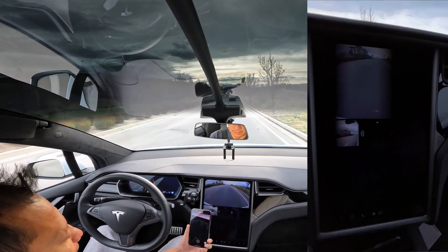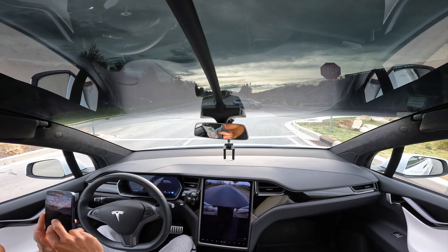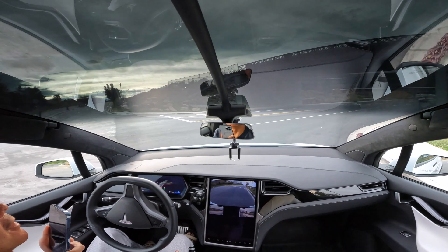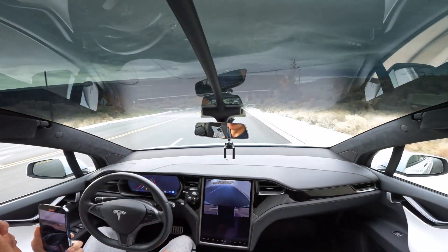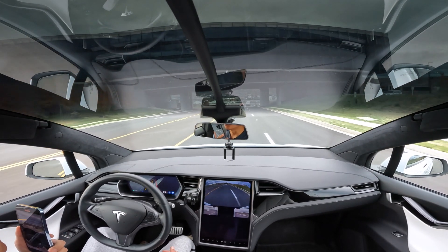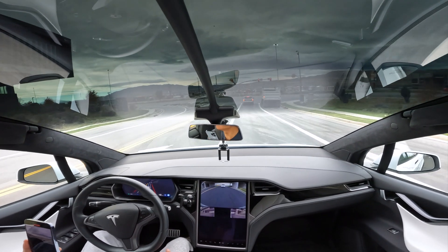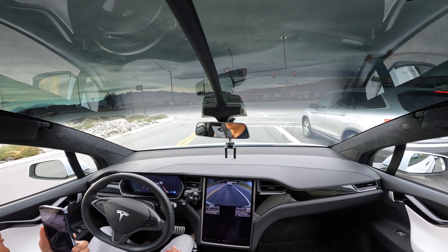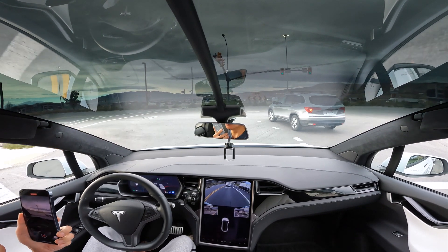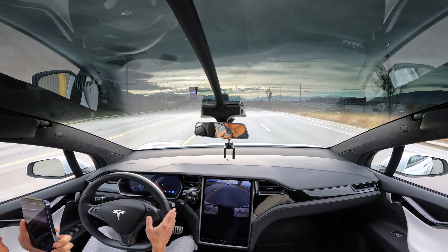I'm gonna turn this on so you guys can see. I'm on a three-way stop sign. The biggest thing I'm scared of is scratching my rims — these are not cheap rims — when it's kind of hugging the sides. It's switching lanes; there's a car behind me that's pretty impatient, so it's switching to the further lane. It cut off the other guy. This is a two-lane left turn — stay on your lane, stay on your lane. Look at that — clap clap!